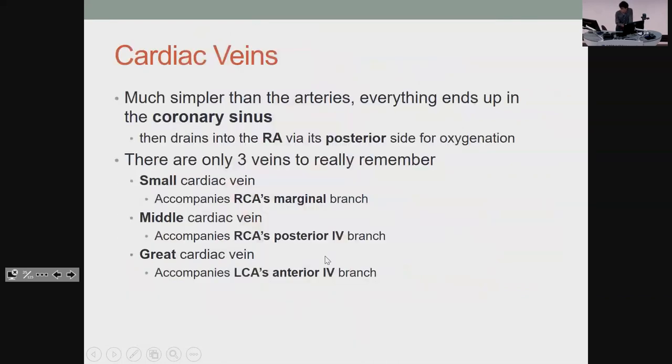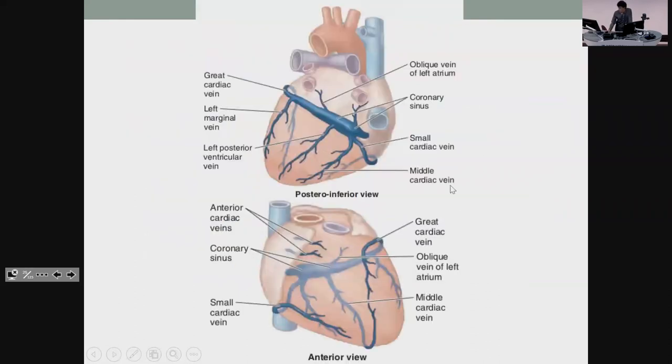The veins are much less important, and you're more likely to be asked about an artery than a vein. Everything ends up in the coronary sinus, which drains into the right atrium. The small cardiac vein accompanies the marginal branch of the RCA, the middle cardiac vein is the posterior one, and the great cardiac vein follows the anterior interventricular. Basically, the biggest vein follows the biggest artery.